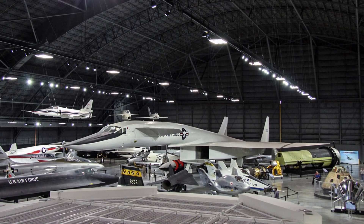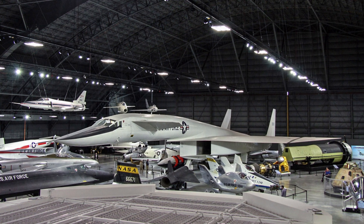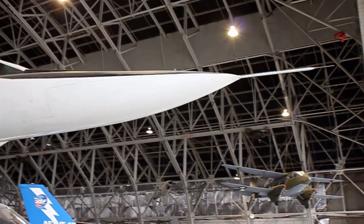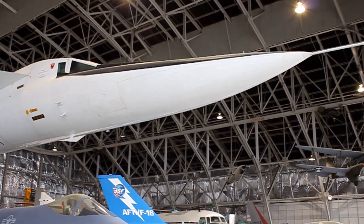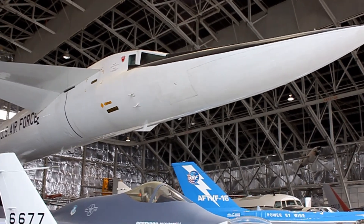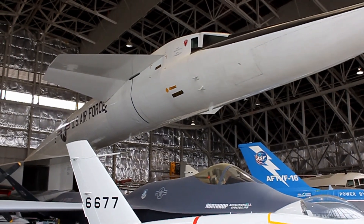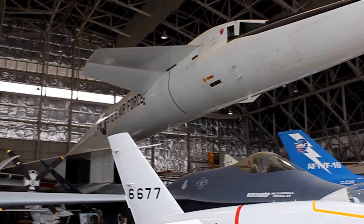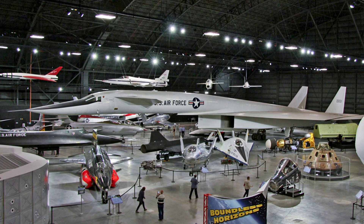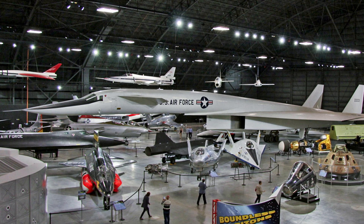The North American XB-70A Valkyrie was originally conceived in the 1950s as a high-altitude nuclear strike bomber that could fly at Mach 3. By the early 1960s, surface-to-air missiles threatened the survivability of high-speed, high-altitude bombers, while less costly nuclear-armed ICBMs were entering service. As a result, the expensive B-70 bomber program was cancelled in 1961 before any Valkyries had been completed or flown.